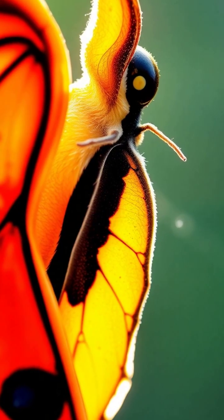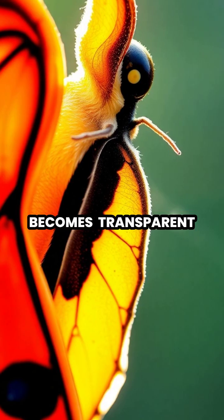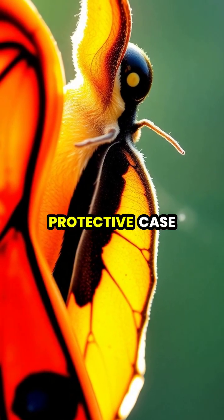After about two weeks, the chrysalis becomes transparent and the newly formed butterfly begins to emerge from its protective case.